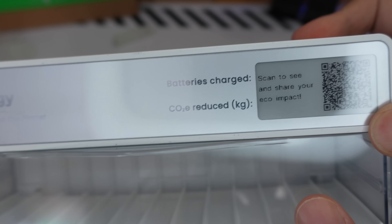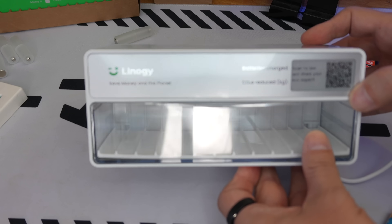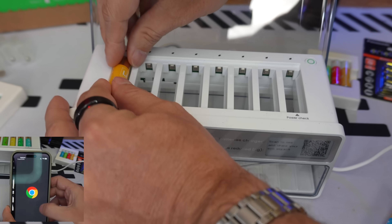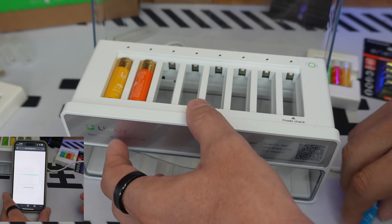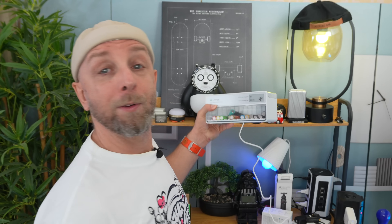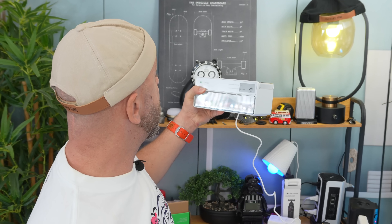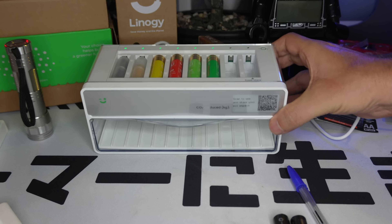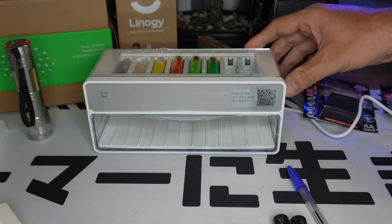At the front of the device, there is a small LCD screen. It shows the number of batteries you have recharged, and how much CO2 you've reduced. By scanning through the app, you can learn more. For example, I've recharged 21 batteries with 2.244 kg of CO2 reduced.